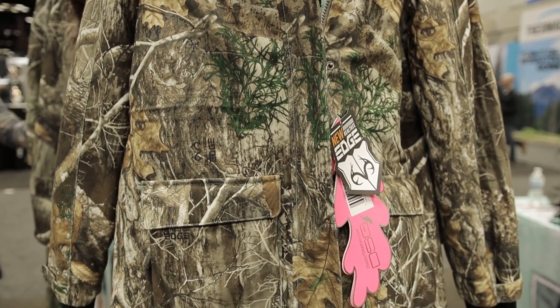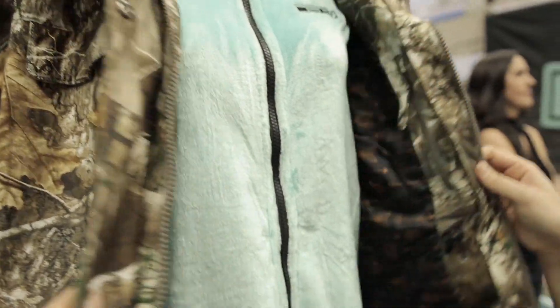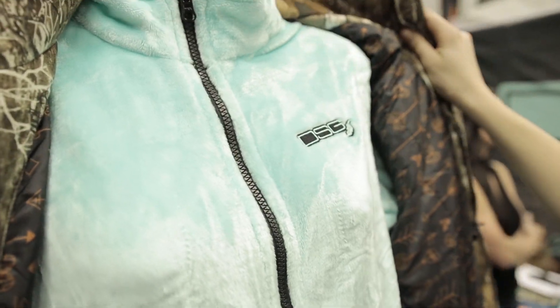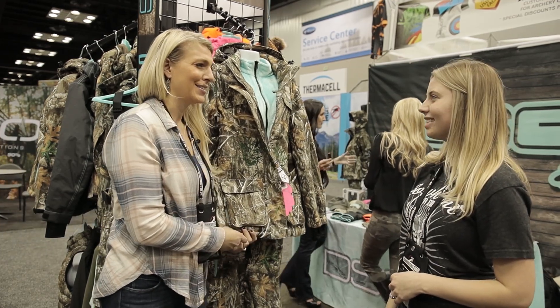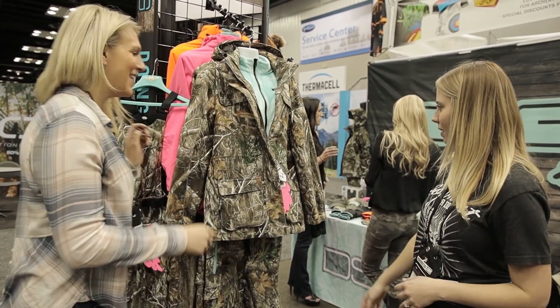What makes this jacket so special is that it is a three-in-one — it has a zip-out removable fleece liner, and it's really, really soft, so the gals really love that. I feel like I would wear this not only hunting, but I'd just zip off the jacket and wear it out all the time. It's so cozy, especially on days like this here in Indiana.